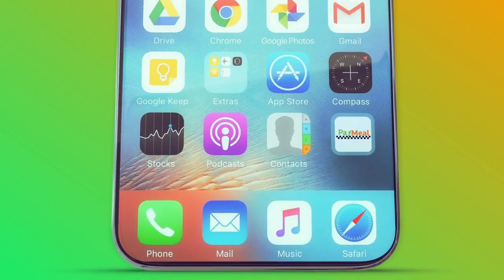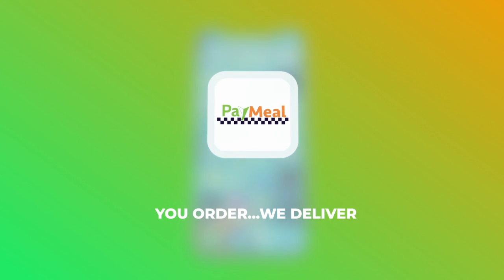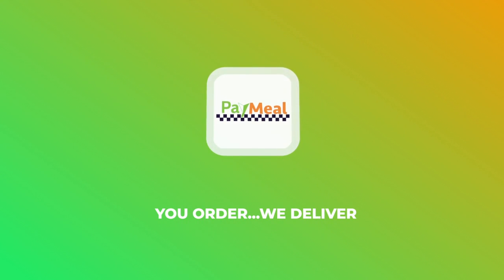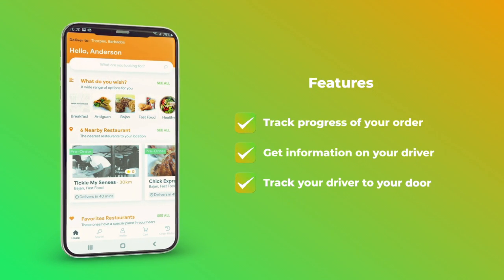Have your food delivered from your favorite restaurant right to your door from a press of an app. Introducing PayMeal. Pay by card or by cash. See updates on the status of your order and track our driver right to your door.